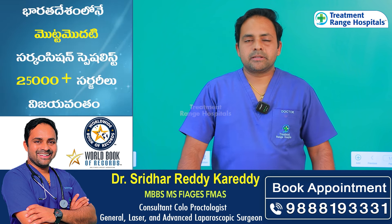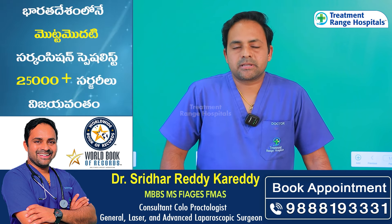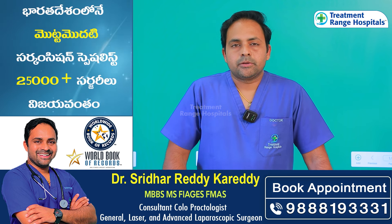Hello, I am Dr. Karadis Sridharadine, General and Laparoscopic Surgeon and Staple Circumcision Specialist.